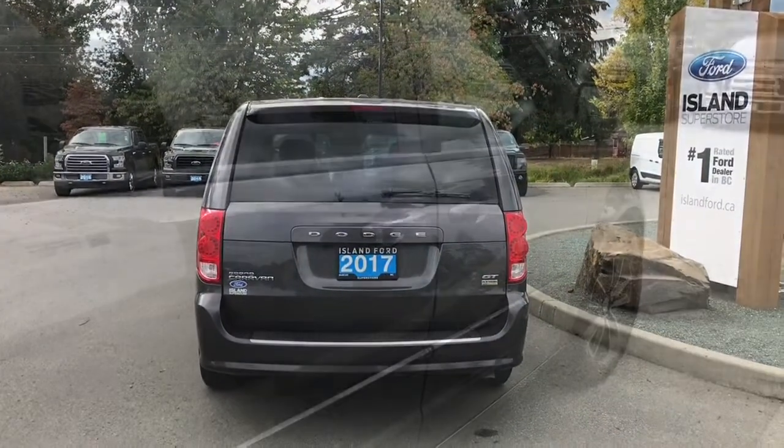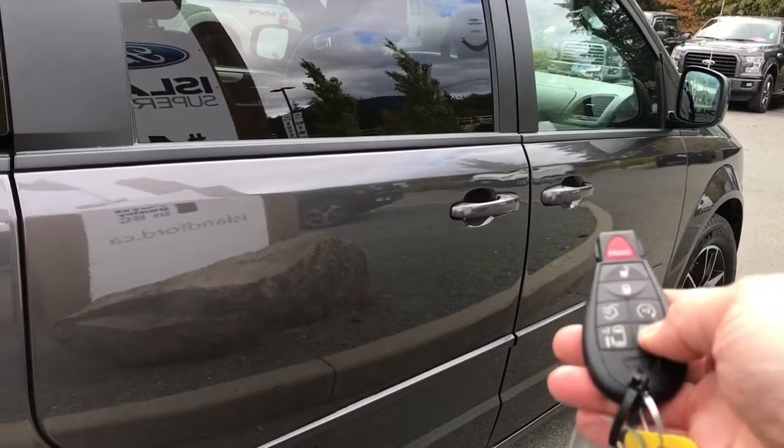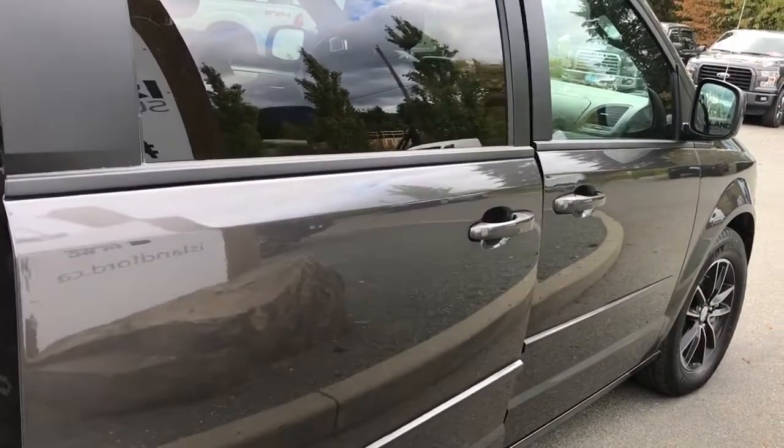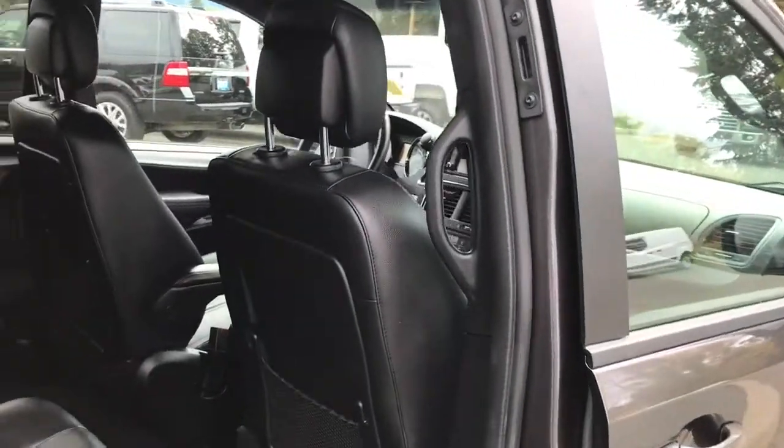On your fob you have remote start. The rear passenger doors on both driver and passenger side can be opened with a double click of the fob — it powers them open. There are also grab handles in the body to make it easier to get in.